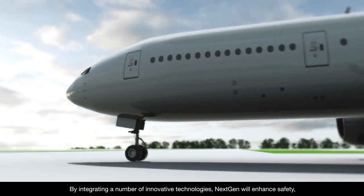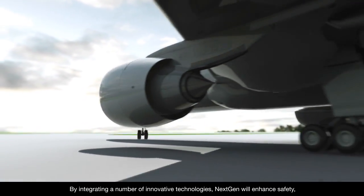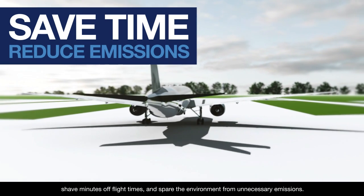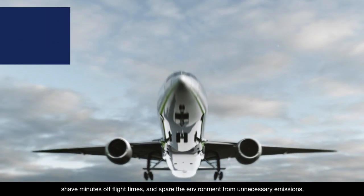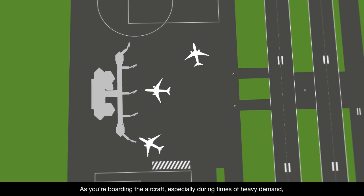By integrating a number of innovative technologies, NextGen will enhance safety, shave minutes off flight times, and spare the environment from unnecessary emissions.